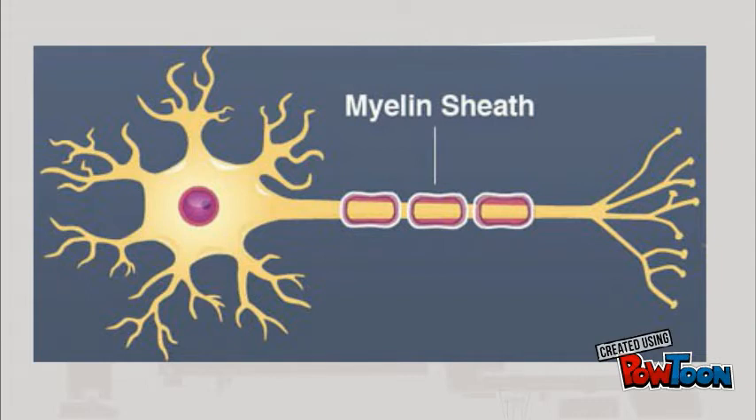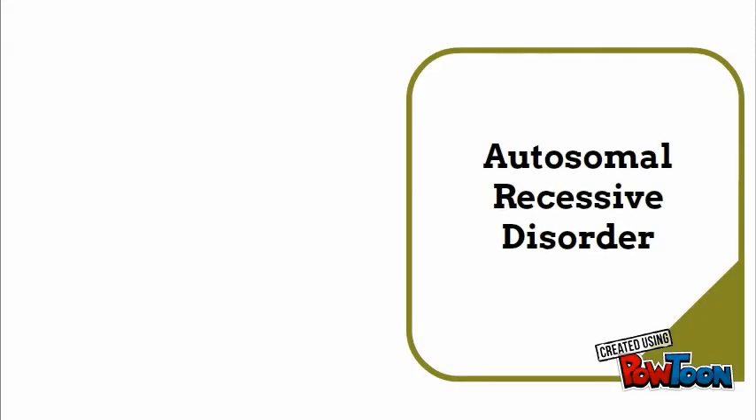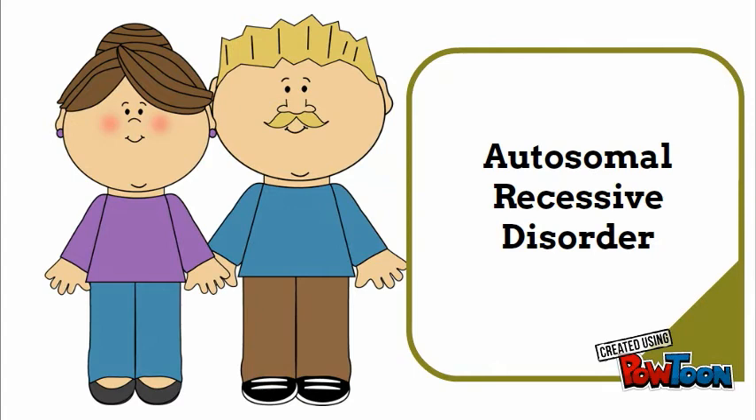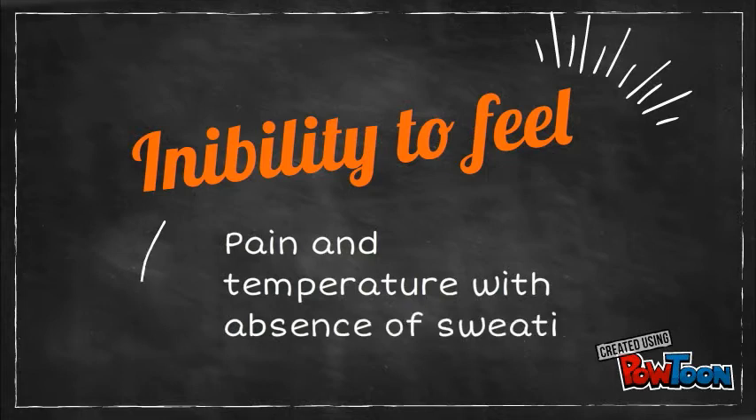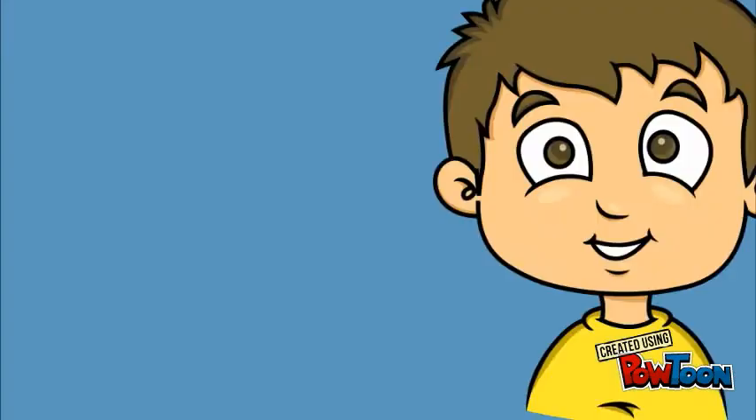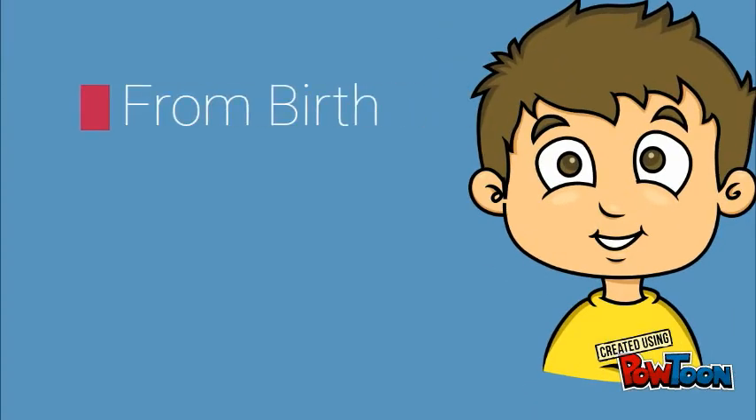Now that we've established a basis for our nervous system, let's talk about CIPA. CIPA is an autosomal recessive disorder, meaning that for someone to have the condition, they need a copy of the gene from both parents. CIPA is the inability to feel pain and temperature with anhydrosis, which means the person has a decrease or absence of sweating. This is a condition that people are born with.